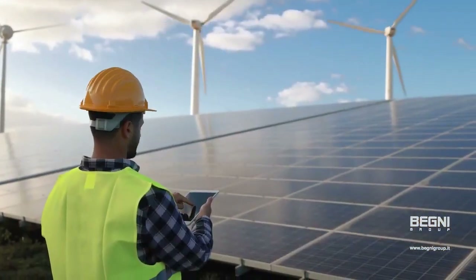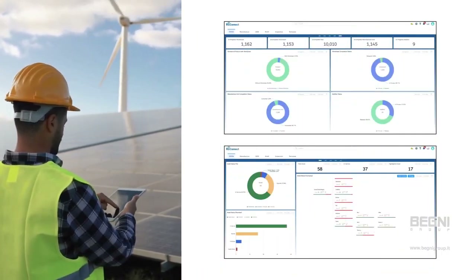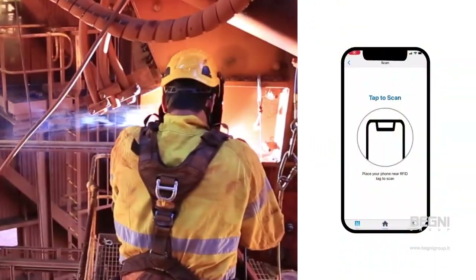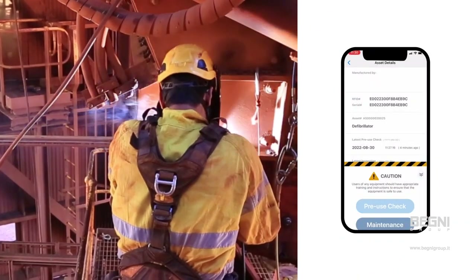Improve inspection procedures across your organization and stay on top of equipment issues from ReConnect's dashboard. When lives are on the line, maintain high safety and quality standards with automated inspection reports and resolve problems quickly.